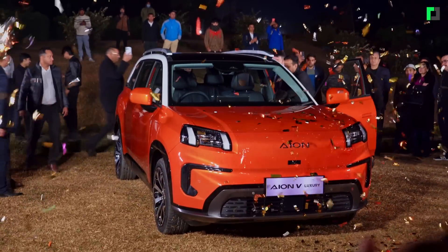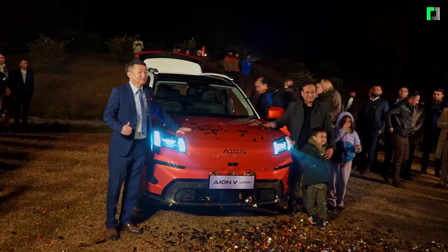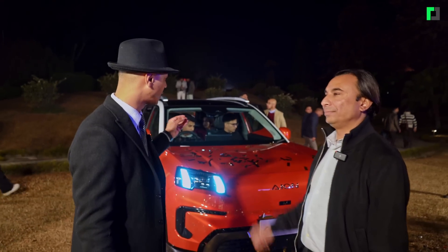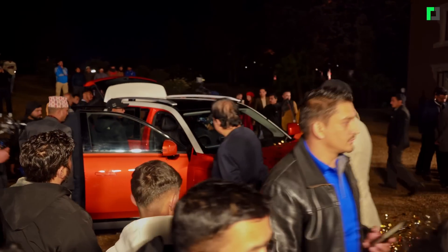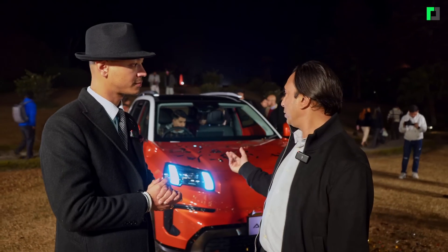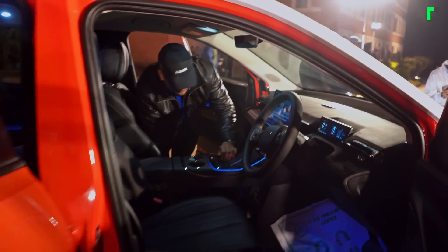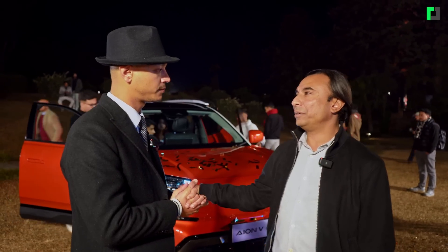I want to ask you about the specs of the car. There is 100 kilowatt motor capacity, with battery options of 63 and 75 kWh, and 175mm ground clearance. You've got a range of 600 or 700 kilometers. In the SUV segment, on the highest range version, it all comes together nicely.